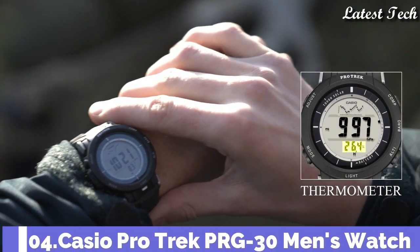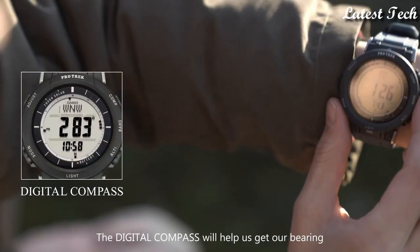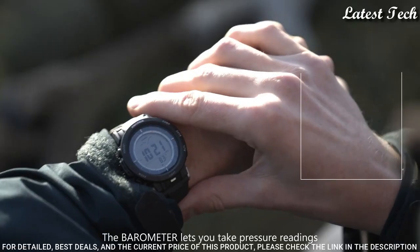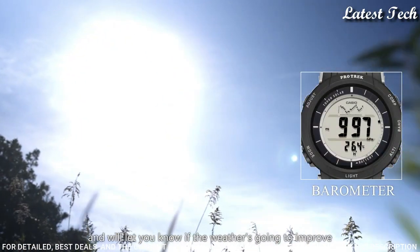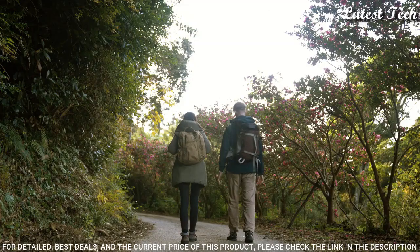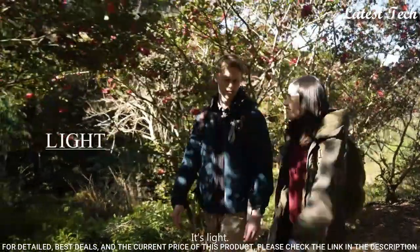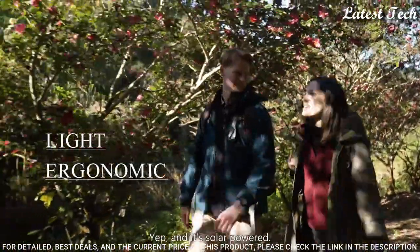Number 4. Casio ProTrek PRG-30 Men's Watch, Solar Quartz Movement in 3499 caliber. Polymer case of round shape. Case dimensions are 45.2mm in diameter and 12.9mm in thickness. Display type: digital. This timepiece has mineral glass, polymer band, and 100m water resistance.